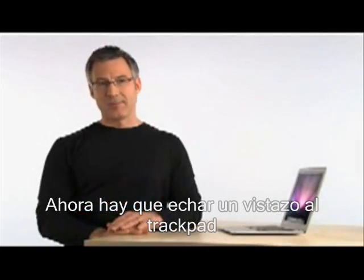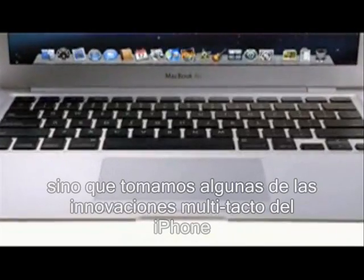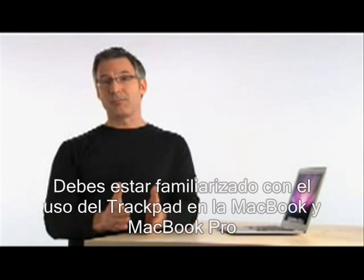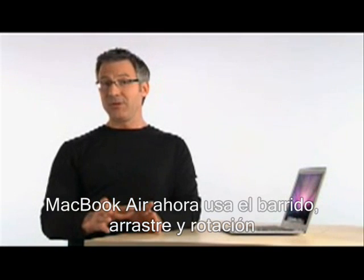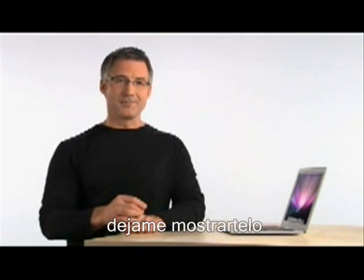Now let's take a look at the trackpad. Not only is it larger, but we've taken some of the multi-touch innovations we developed for the iPhone and adapted them for MacBook Air. You may be familiar with trackpad gestures on MacBook and MacBook Pro, such as two-finger tapping for a secondary click and two-finger scrolling. MacBook Air now allows you to pinch, swipe, and rotate so you can navigate your applications more efficiently.